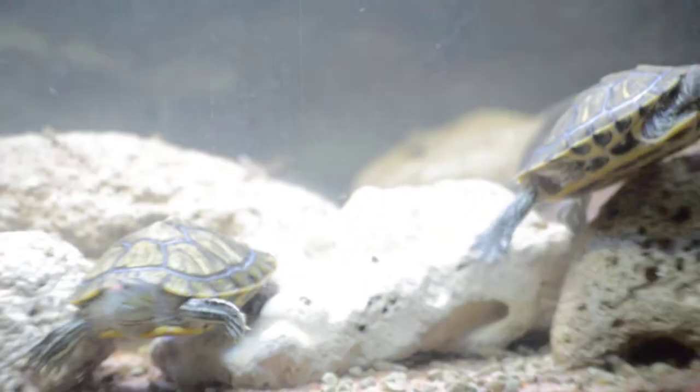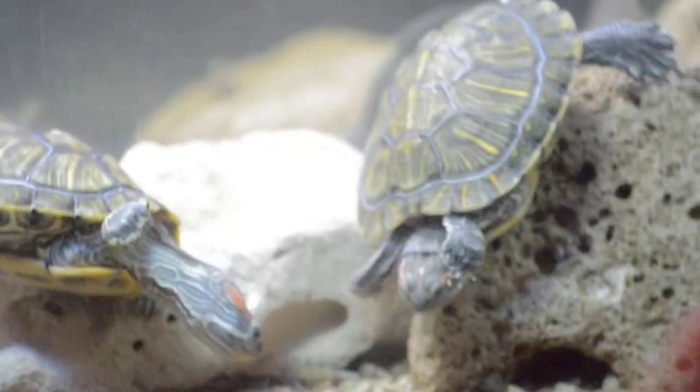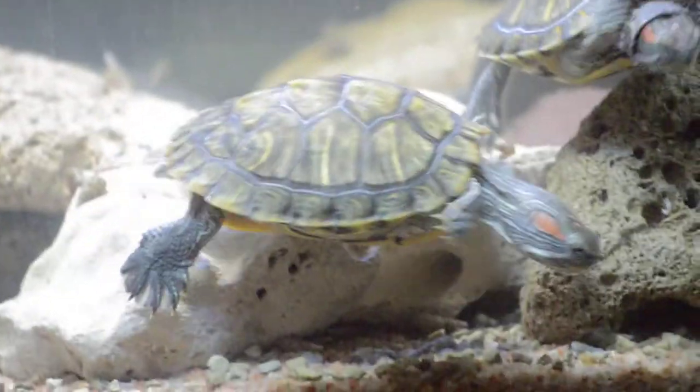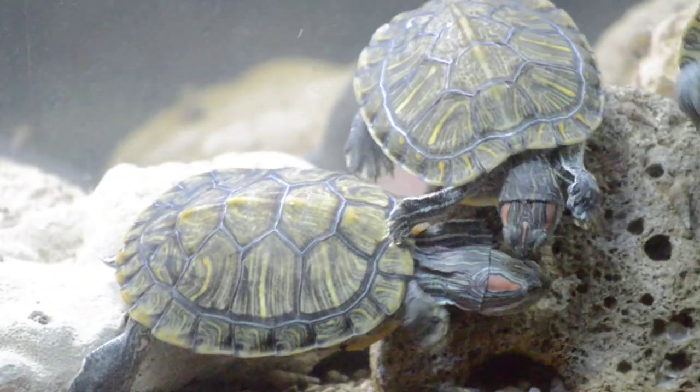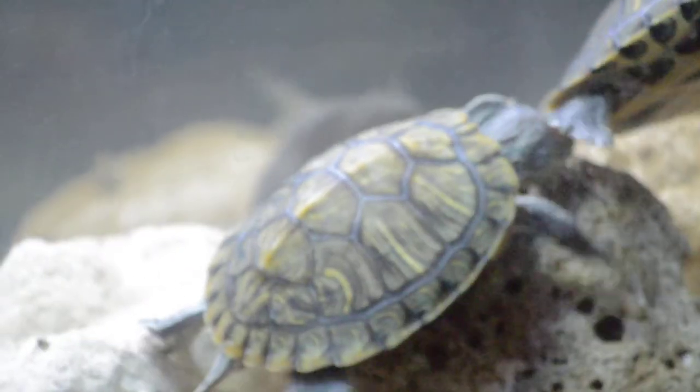He tells us that it's very good. We put 60 feet on a tank and we have to get the arowana and we have to get the fishes. He says that it's very good and it's 200 liters, and we have to get the water.